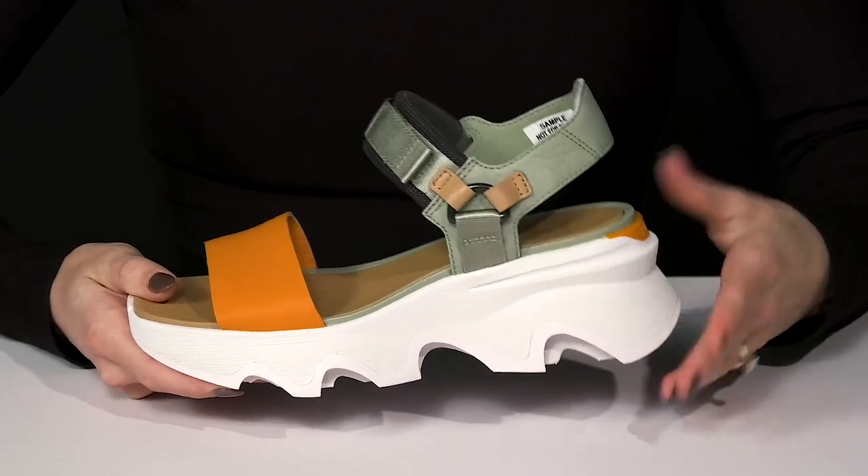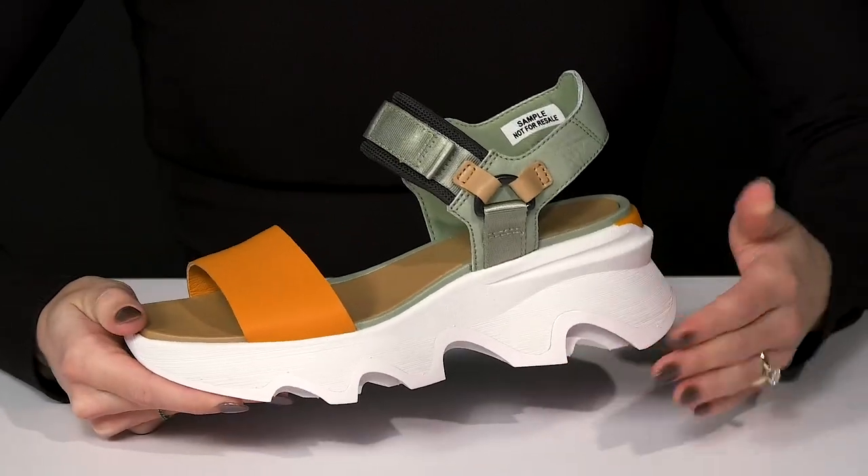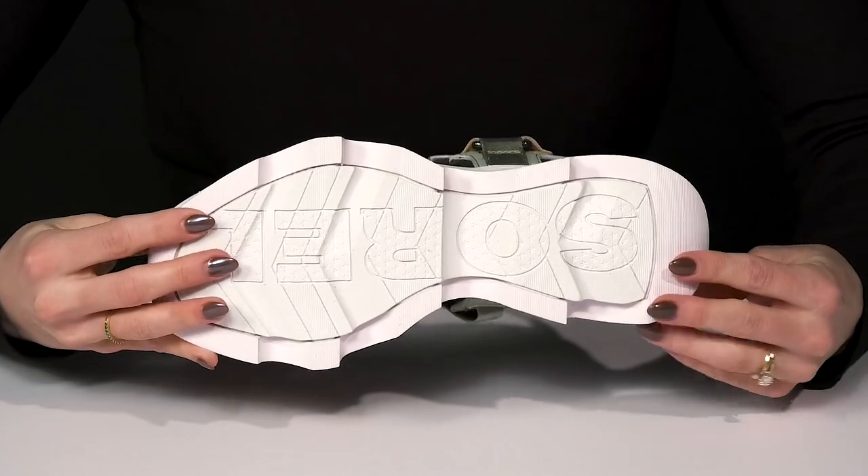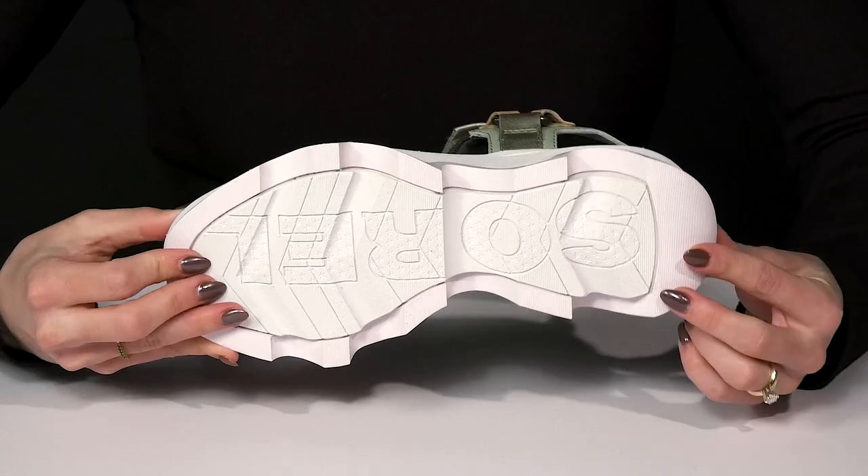The little wedge at the back is going to boost you up a little over 2 inches in height. Then they have scalloped edges on the midsole, which is super cool, as well as a very grippy outsole that is rubberized to help you with traction.